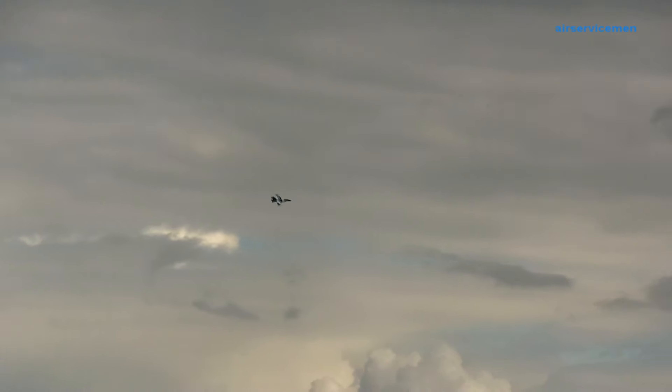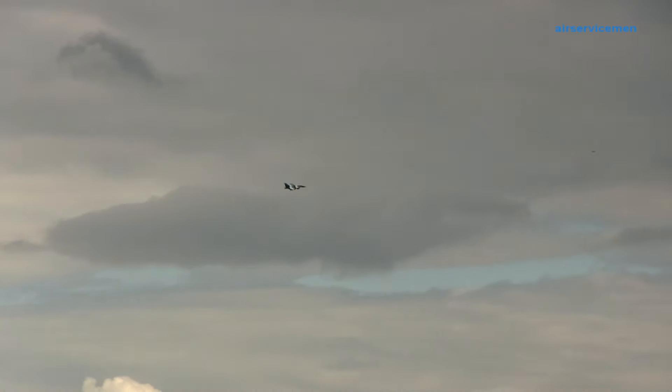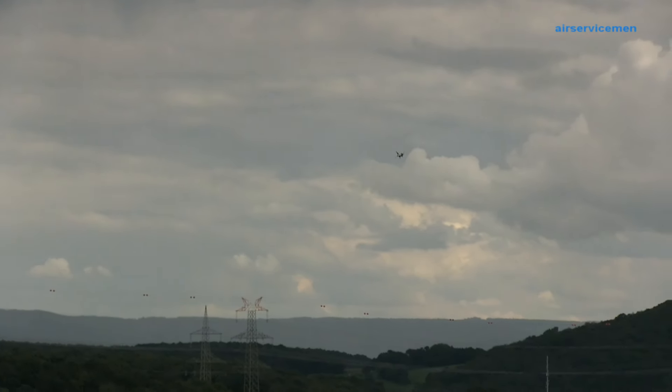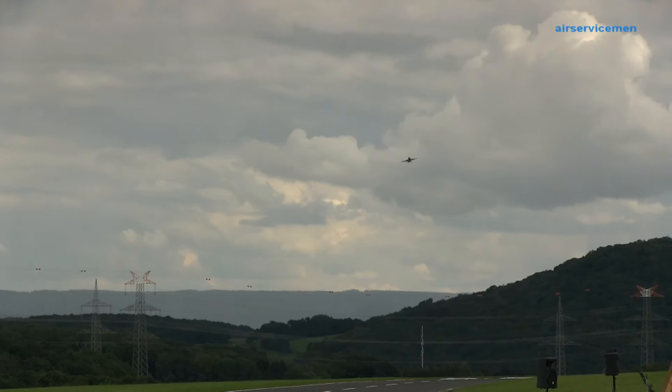Ich muss mal nachfragen beim Dirk — steht diese auch zum Verkauf? F-16 nicht, aber die Yak und die Cougar stehen aktuell zum Verkauf. Aber wie gesagt, erst ab morgen Nachmittag nach eurem Slot. Genau.